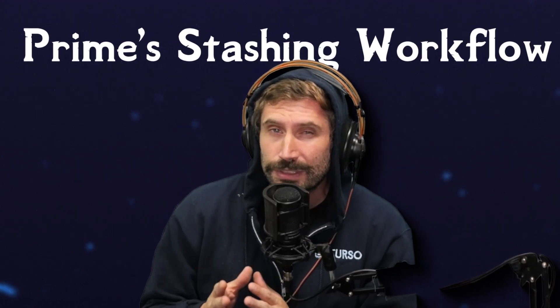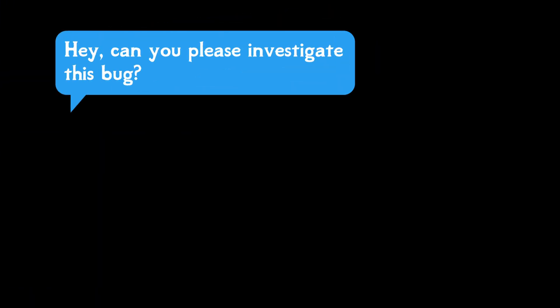My stashing workflow looks a little something like this. I usually have some amount of work that's in my index or my work tree and I get a request that says, hey, can you please investigate this bug? Or hey,